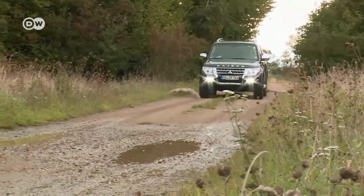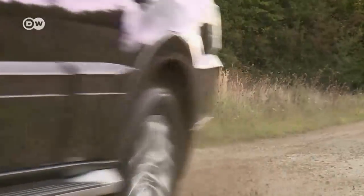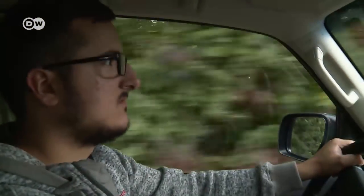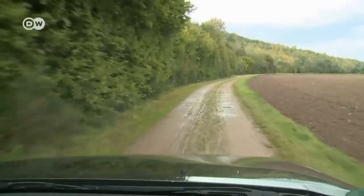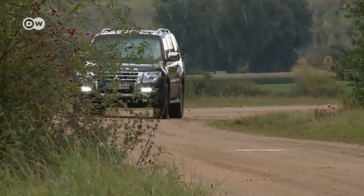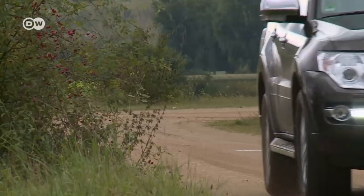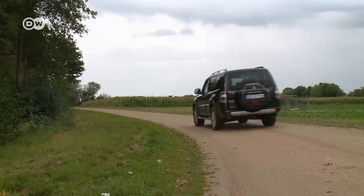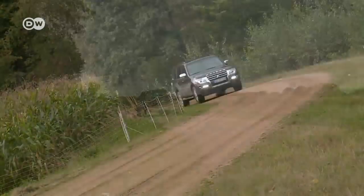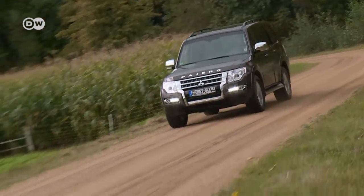Mitsubishi's Pajero was designed to be a workhorse, a sport utility vehicle with utility writ large. It boasts a good three and a half tons towing capacity. In Spanish, 'Pajero' has a rather off-color meaning, so in most of Latin America and Spain it's called the Montero. In the United Kingdom, it's known as the Shogun. Whatever the name, it's big, powerful, robust and very straightforward.